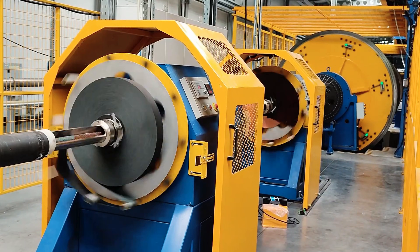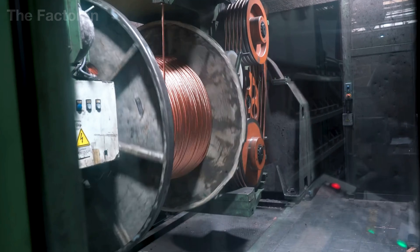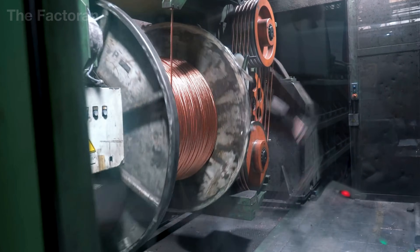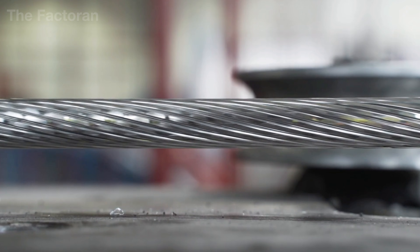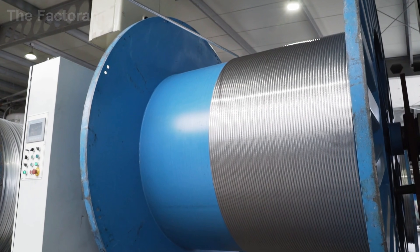Once the twisting process is complete, the cable core reaches an ideal balance between flexibility, tensile strength, and stable conductivity. From here, the fully formed cores are spooled and transferred to the next major operation — insulation extrusion.